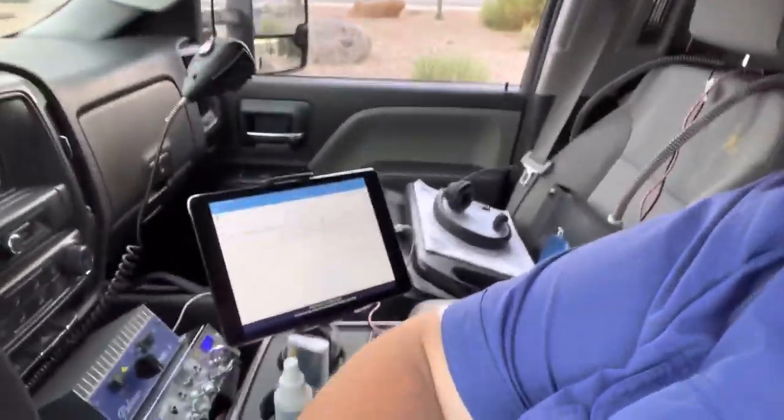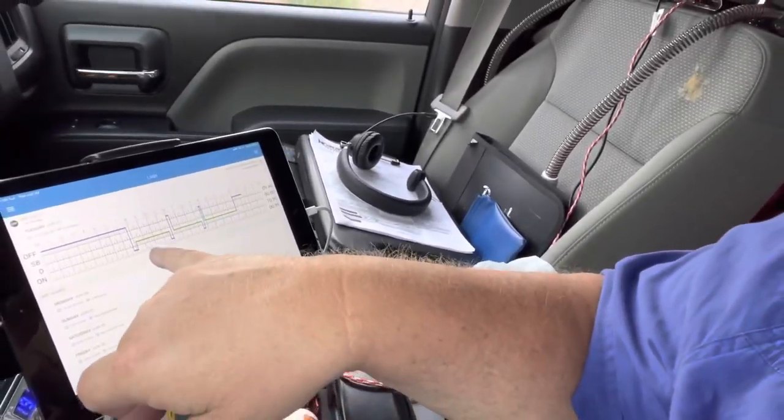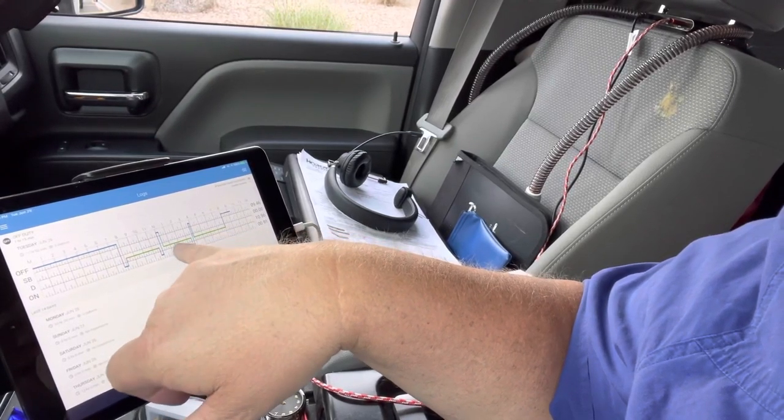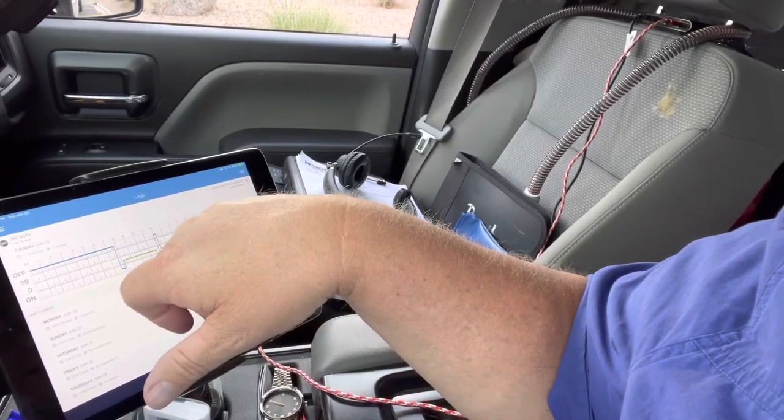What that does is it puts me on drive automatically. Let me show you my logbook. This green line is my drive time — I cannot edit that at all. But any of the light blue sections, I can edit if I've made a mistake or something like that. I cannot edit that green line at all, anywhere.